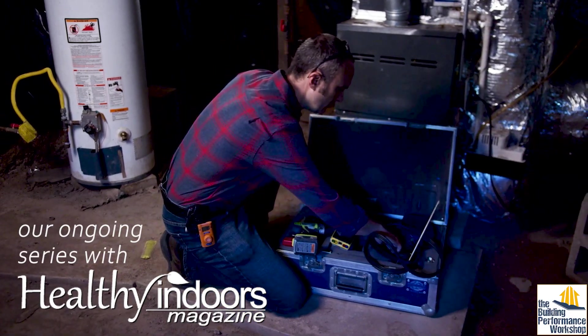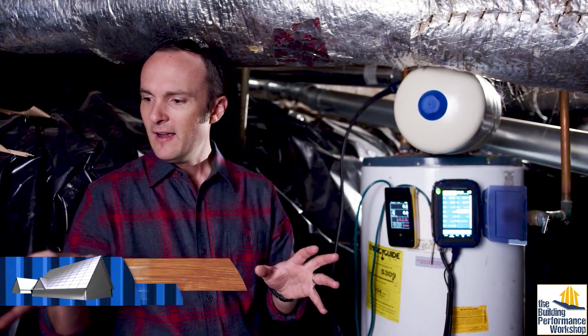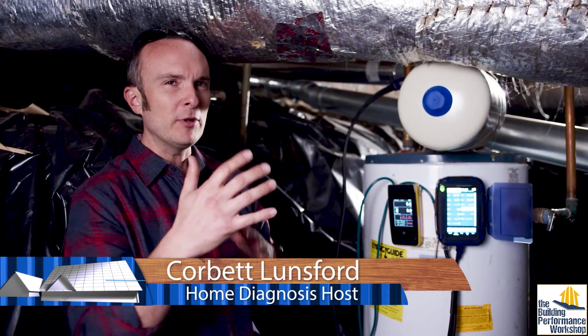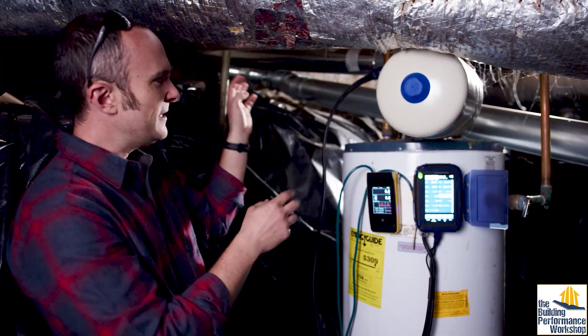In a crawl space like this, I feel very at home. This is the kind of place where we have so many layers of what people have been trying to do over the years. We've added a newer water heater and we've done things to the chimney up here.